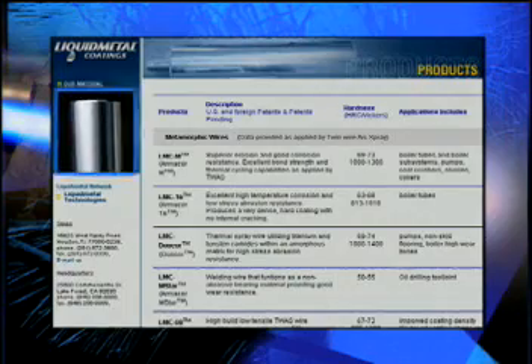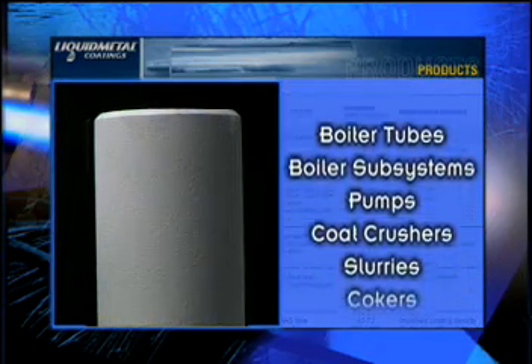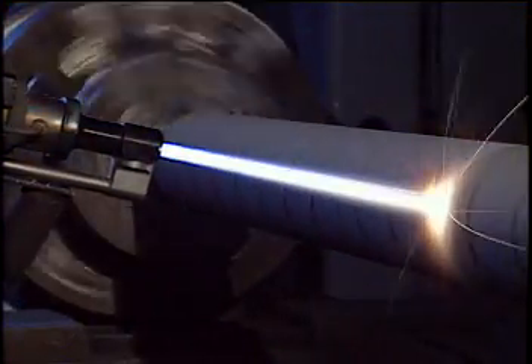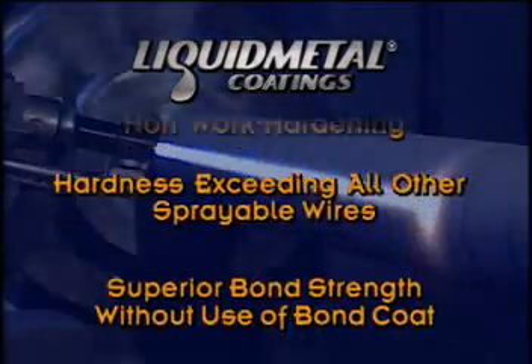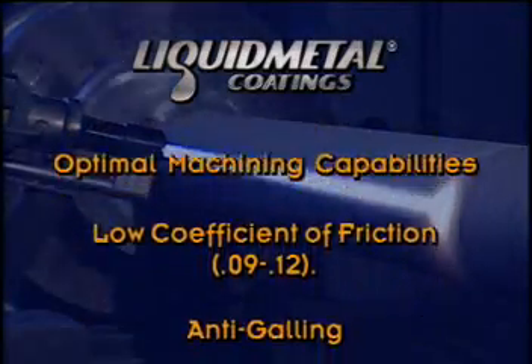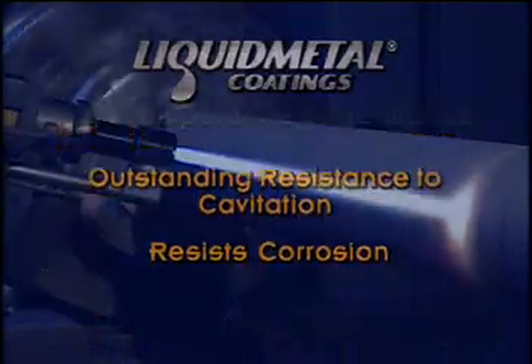Liquid metal coatings products are designed for nearly all manufacturing applications where friction, heat, and caustic solutions come into play. When pressure rolls call for a smooth, hard surface supplying maximum erosion resistance, liquid metal coatings deliver once again. The applications that we looked at today — these glass former rolls are one good example of how liquid metal coatings fits the need.